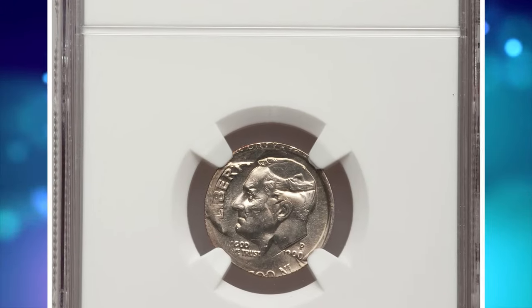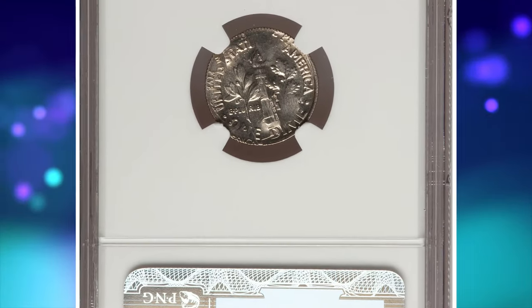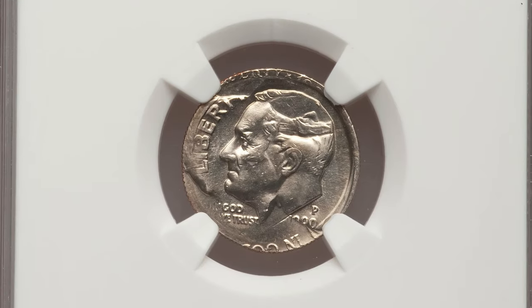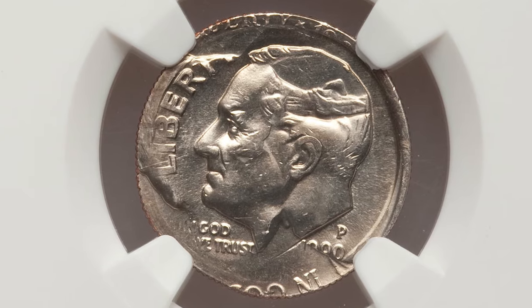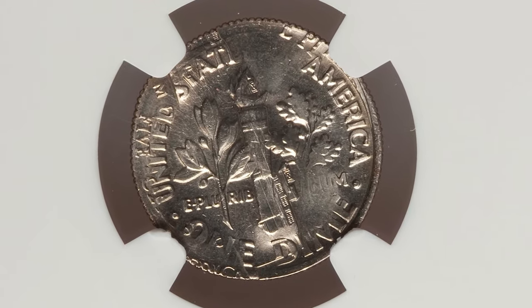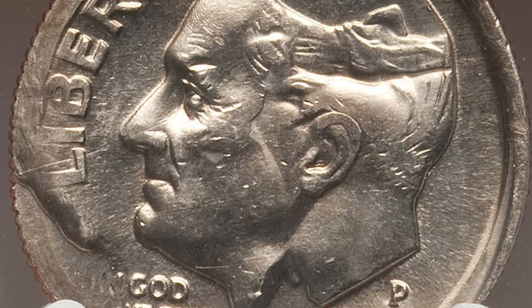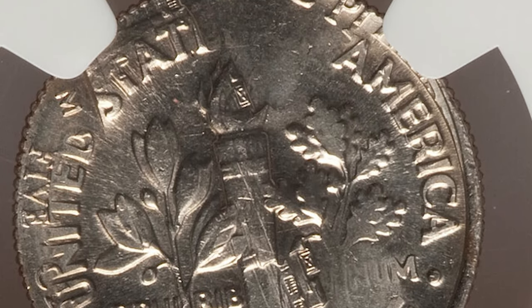1991 P Nickel overstruck on a 1990 P dime, graded Mint State 64 by NGC. Satiny and untoned with jumbled and unabrated surfaces. The portrait of Roosevelt is surprisingly sharp and gazes north relative to the portrait of Jefferson. The dime mint mark is bold, as is the upper half of the dime date. Only a small portion of the nickel mint mark and date are present, but the base of the second one is apparent. It was sold for $4,600.